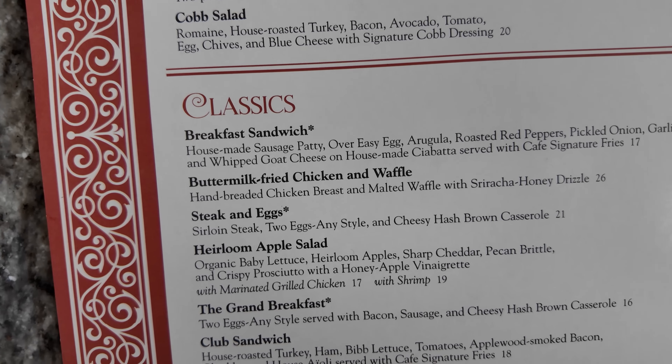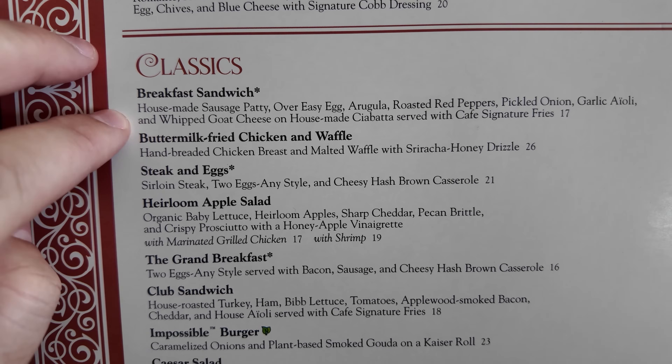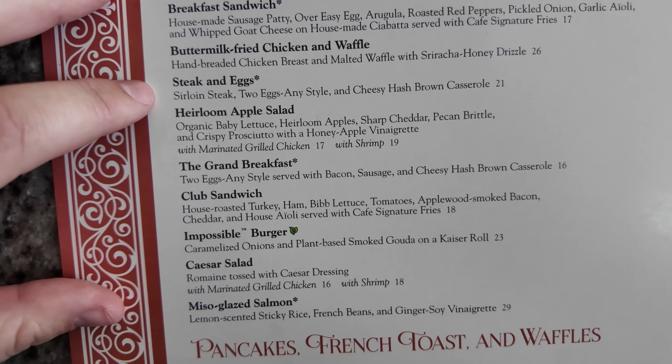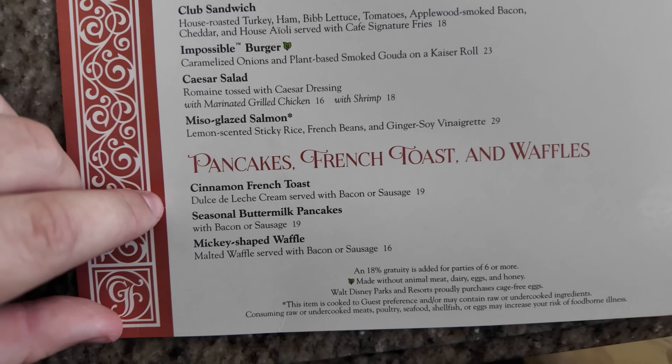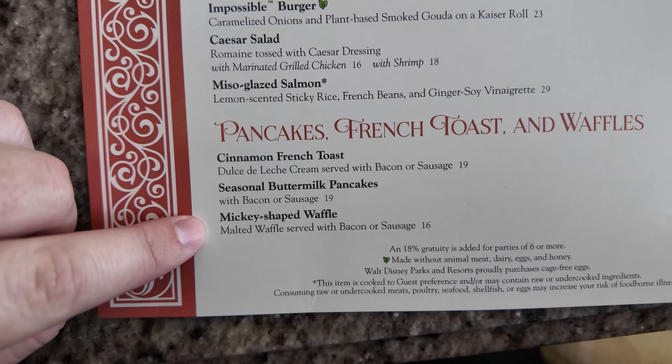They have a new breakfast sandwich, which is honestly like the main reason I wanted to come today. Their fried chicken and waffle is always very popular. Steak and eggs, salads, classic breakfast dishes, and lunch dishes. And then we have some sweets: cinnamon french toast, seasonal buttermilk pancakes, and Mickey waffles. The seasonal pancakes today are strawberry cheesecake, which is sounding really good as well.